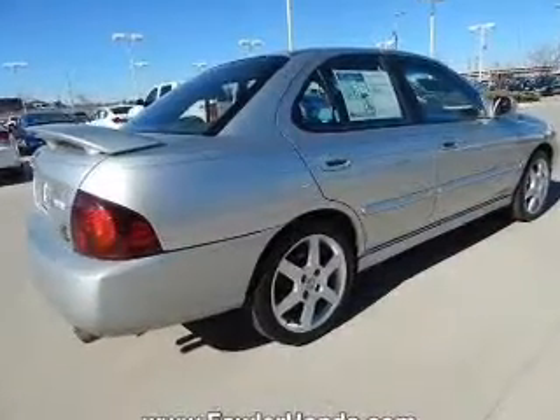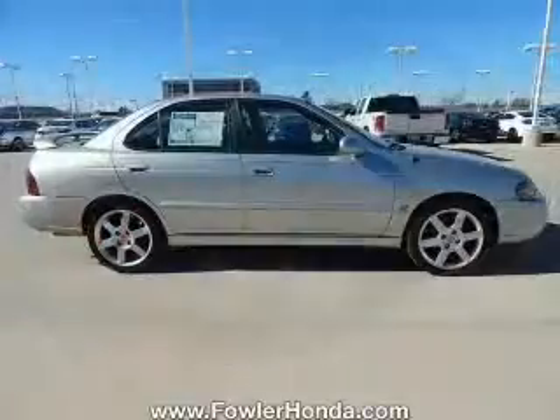Additional features include cruise control, keyless entry, a trip computer, privacy glass, and air conditioning.